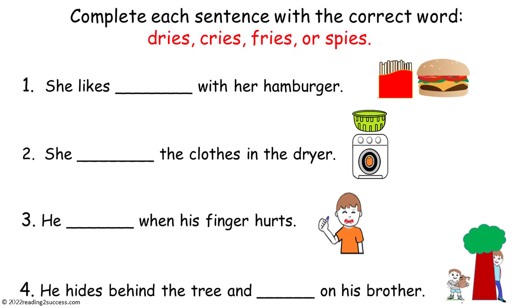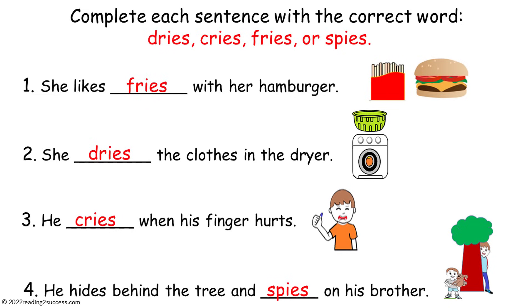Now have kids complete each sentence with the correct word: dries, cries, fries, or spies. This is a completed example: she likes fries with her hamburger; she dries the clothes in the dryer; he cries when his finger hurts; he hides behind the tree and spies on his brother.